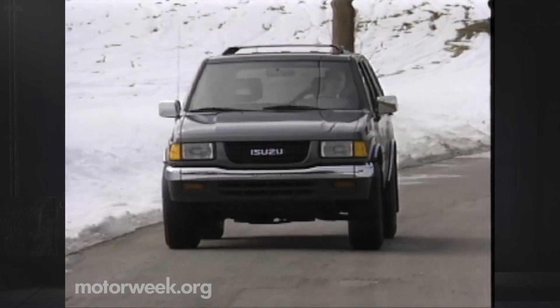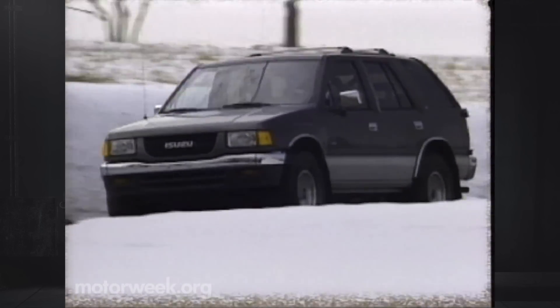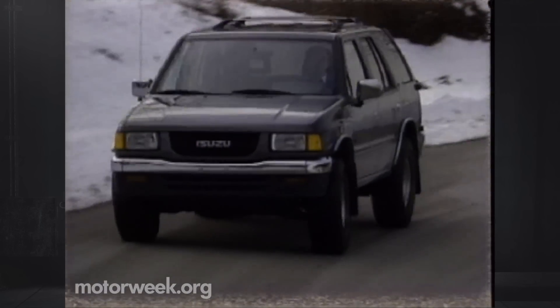Because its domestic content is just under 75%, the Rodeo is actually considered an import. In fact, it's the best-selling import sport utility in North America.